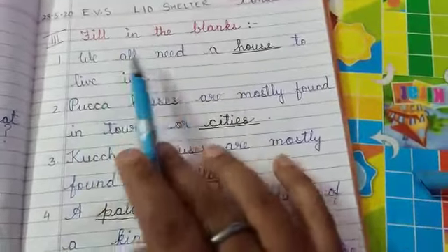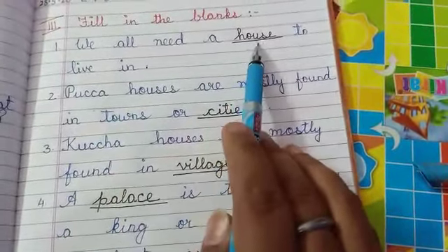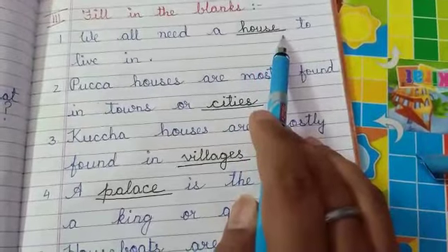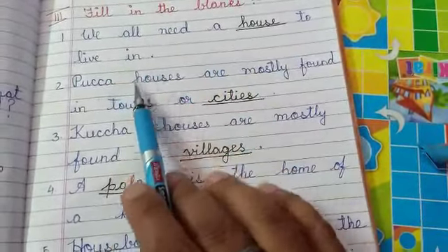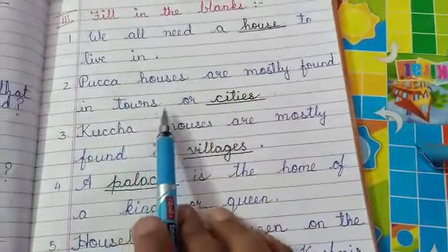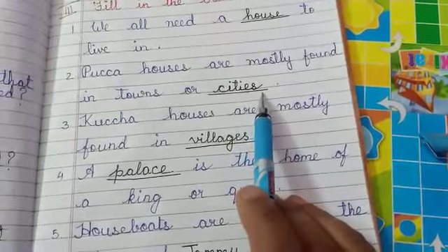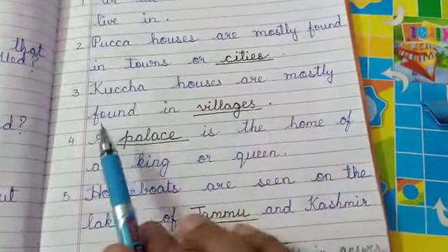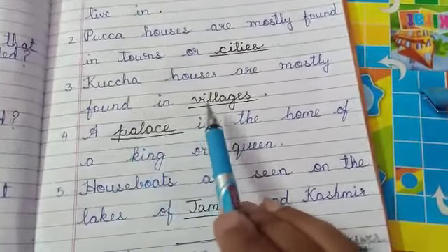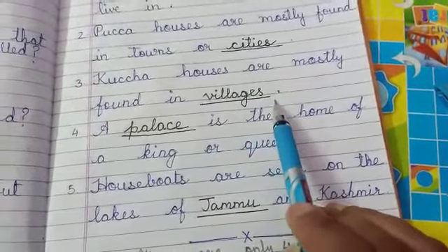Now, fill in the blanks. We all need a house to live in. H-O-U-S-E, house. Pakka houses are mostly found in towns or cities. C-I-T-I-E-S, cities. Kachha houses are mostly found in villages. (Hamei kachha houses zyada kahaan dekhne ko milti hai? In villages.) V-I-L-L-A-G-E-S, villages.